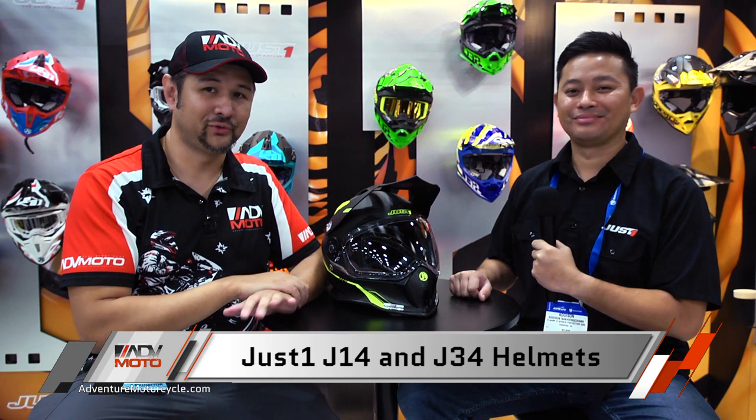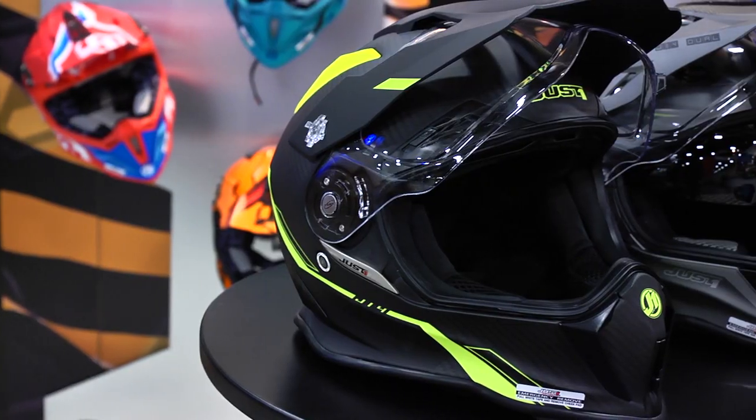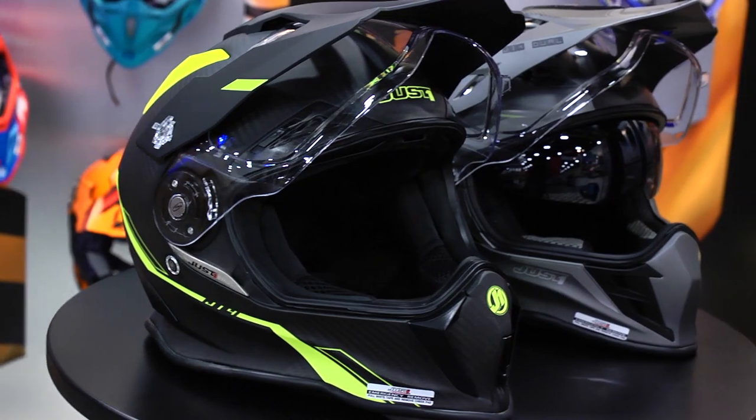Hey everyone, Carl again from ADVMOTO. Still at the AIM Expo in 2018 in Las Vegas, checking out some of the really cool new helmet launches that have been here this year. One of the hottest ones I think for sure is the Just One carbon fiber J14 adventure helmet.